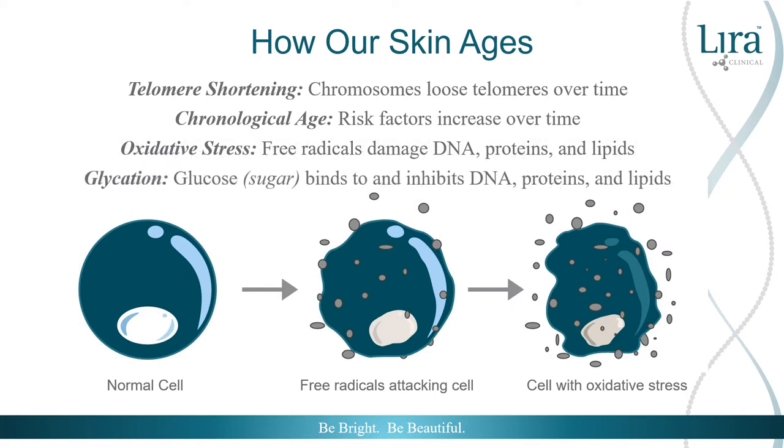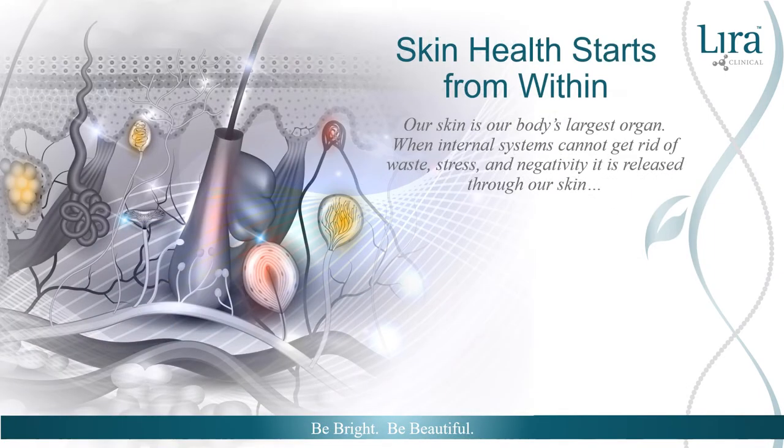Ultraviolet exposure limits repair in telomeres and can also initiate telomere shortening. Inflammation can occur both internally and externally within our bodies. When the skin becomes irritated or traumatized, it becomes inflamed. Too much inflammation can initiate an accelerated aging process, leading to premature pigmentation, elastosis, and fine lines and wrinkles.